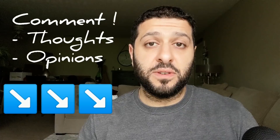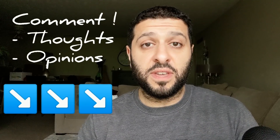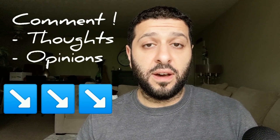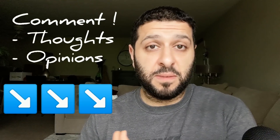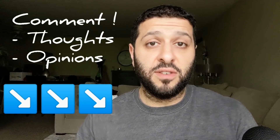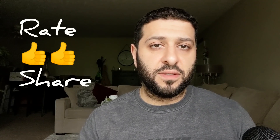Go ahead and drop me a line in the comment section below — let me know your thoughts and opinions on everything. Tell me who you think is going to be the winner, who's going to offer the best network, and if you disagree or want to bring up something I may have missed, let me know in the comments. That pretty much wraps up the video.